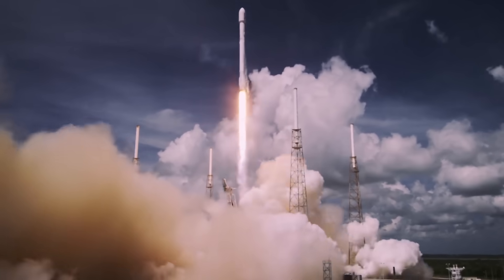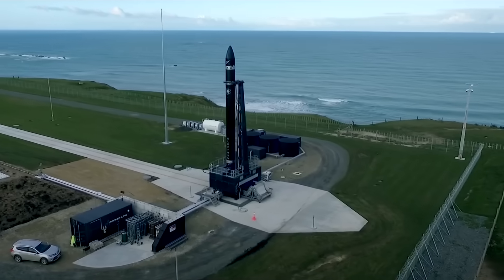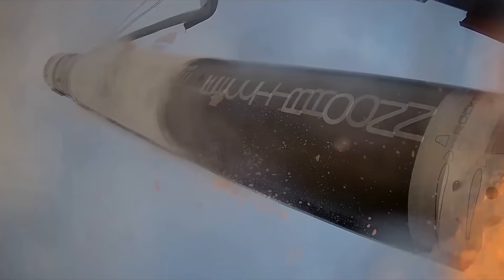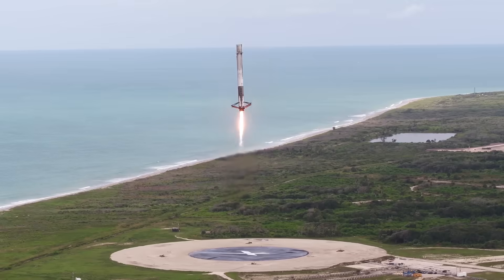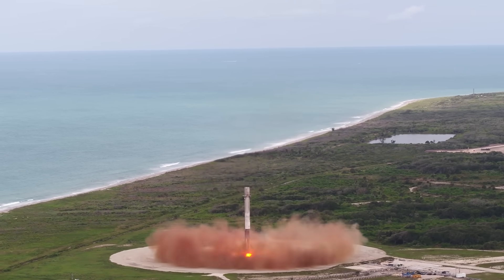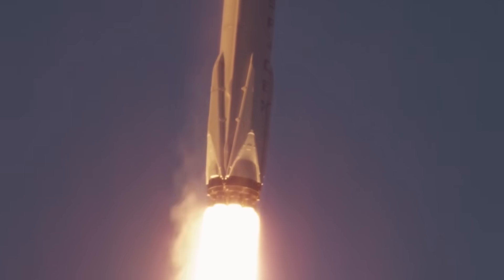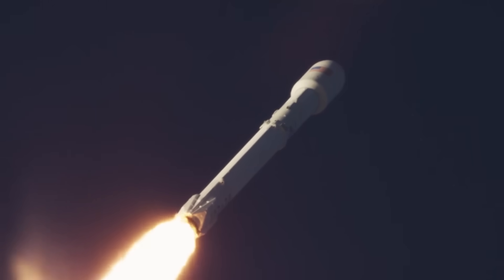Over the last decade, the world of spaceflight has become an increasingly competitive industry. We've seen private companies burst onto the scene with money and ambition, and we're now to the point where scenes like this have become routine. Through these incredible advancements in rocket reusability, we've seen the overall cost of getting into space drastically reduce.